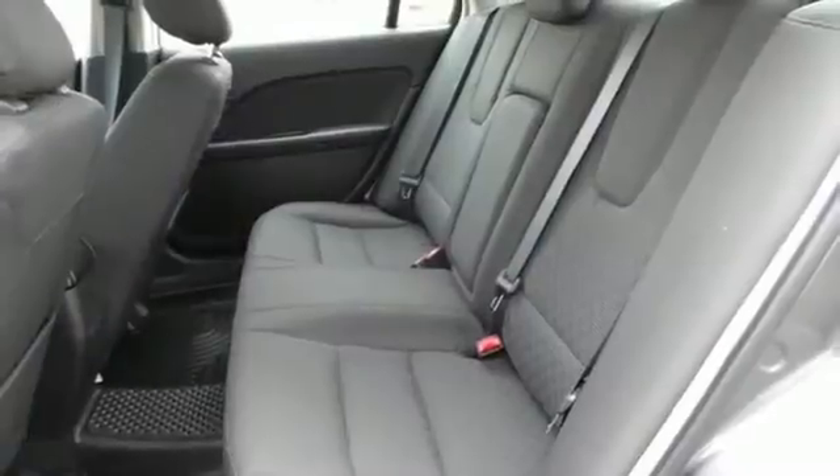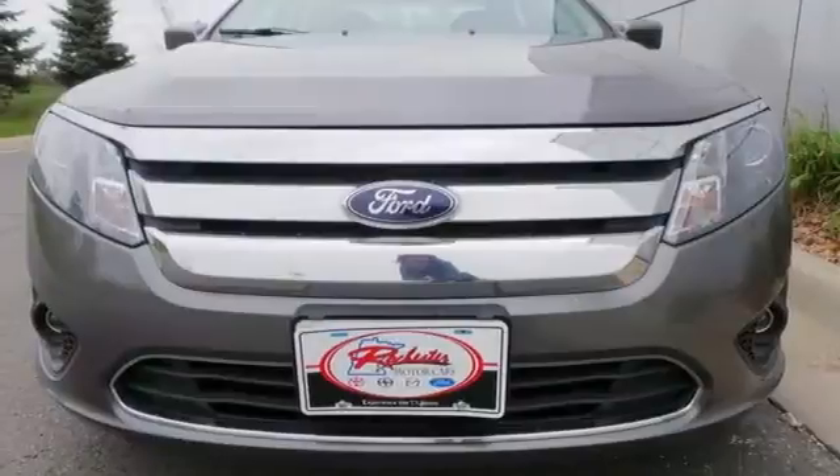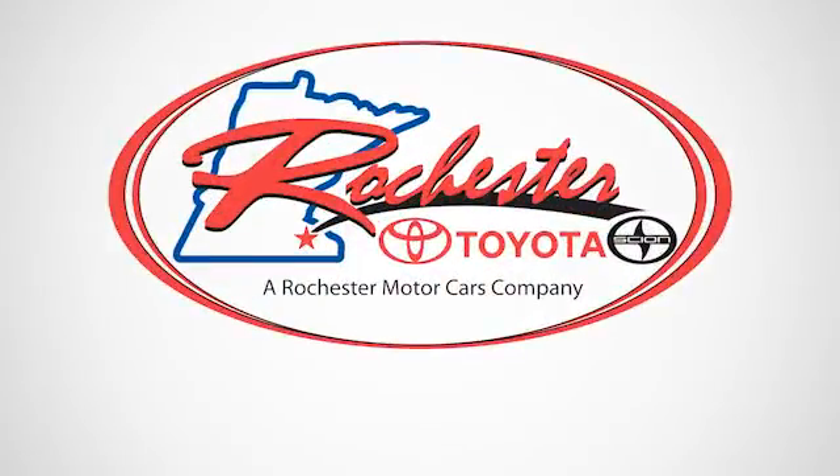Striking lines, sublime steering, and rock-solid build quality make this Fusion a driver's choice. Experience it for yourself today. Experience the difference at Rochester Toyota Scion.